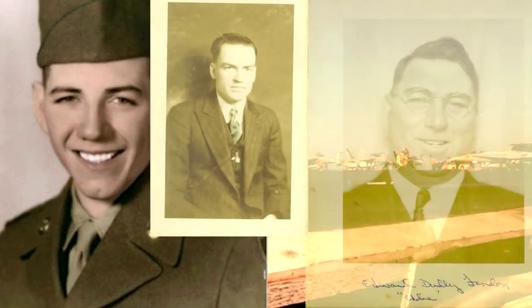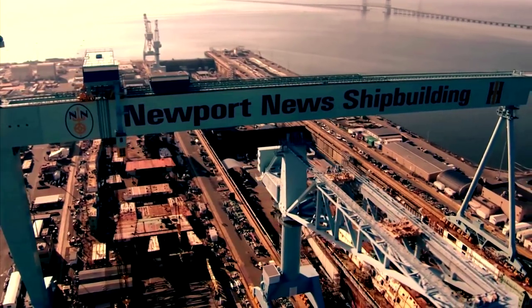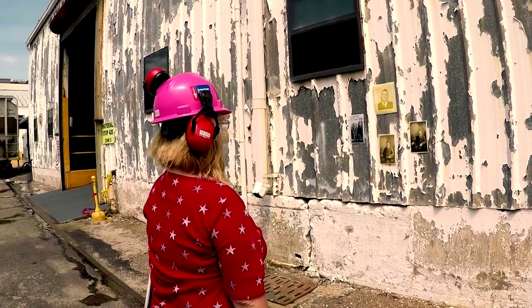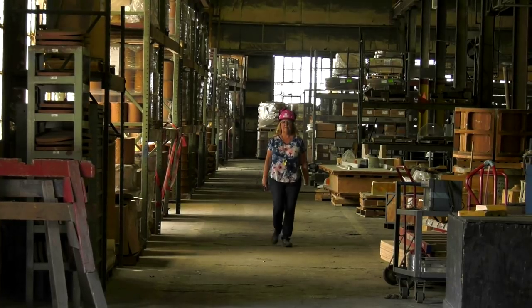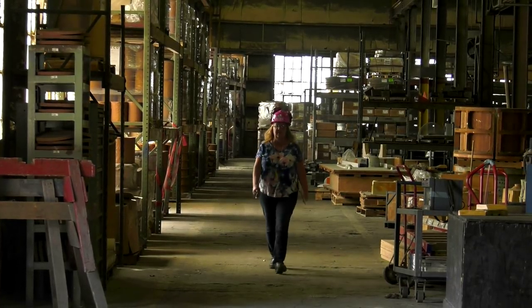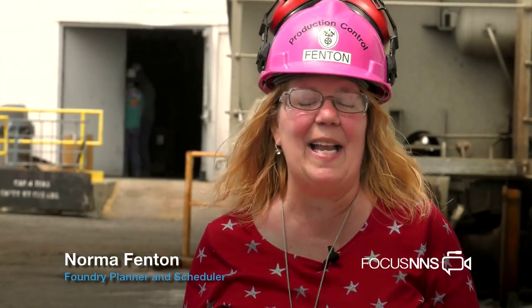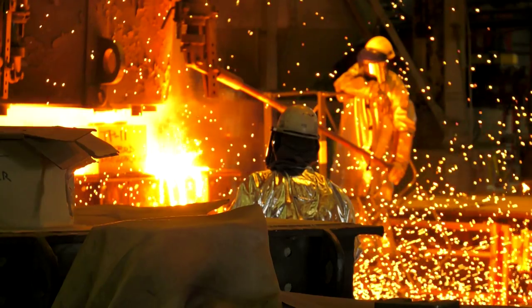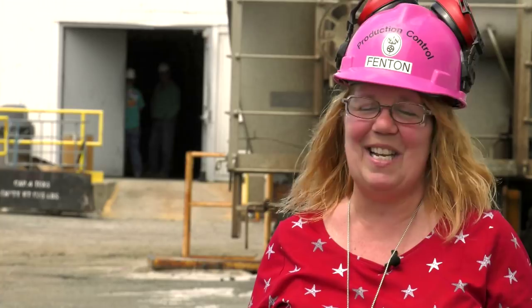My family has always either been in the military or participated by working in a shipbuilding industry to provide the equipment necessary to defend our country. I'm very proud to be continuing that legacy. I had wanted to come to the shipyard but I needed a degree to do what I do, so I went back to school after I got laid off, and it turned out to be a great career decision. I didn't come in until I was 55. Don't think that age is held against you — this is a very diverse place with many different age groups. You can be a teenager all the way up to in your 70s.